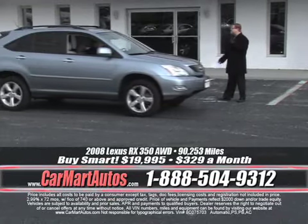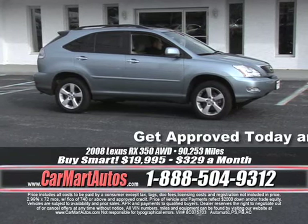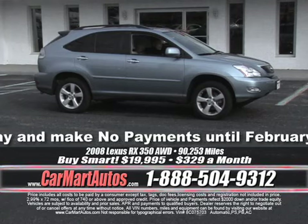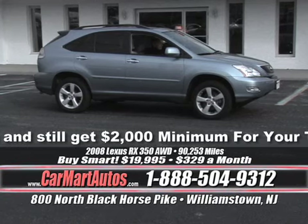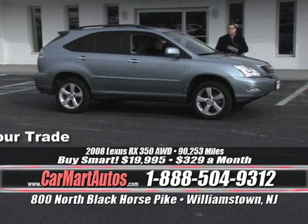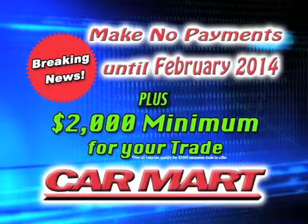How about another Lexus RX model — a 2008 RX350? Loaded up: satellite radio, rear spoiler, alloy wheels, newer tires, woodgrain trim, leather interior, power moonroof, CD player, power buttons everywhere, dual power seats. That's a Lexus — fully loaded. The one thing it doesn't have is the high price of all the Lexus dealers. Here's a 2008 Lexus RX350, all-wheel drive, for $329 a month. What are you driving? Are you paying more than $329 a month? Because if you are, you're simply paying too much. Bring it in, trade it in, throw that payment book in the trash and drive home a Car Mart car today.